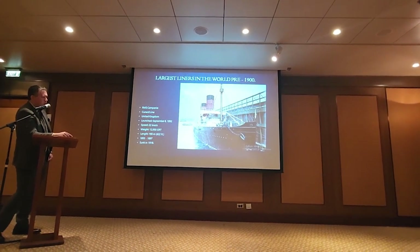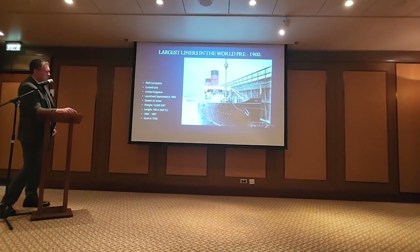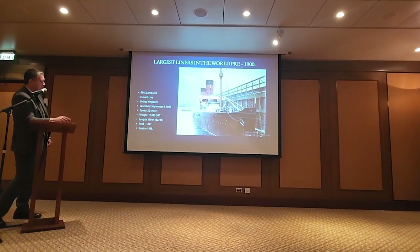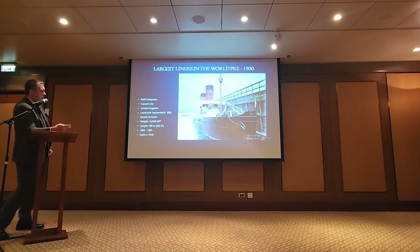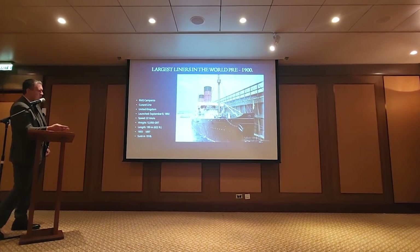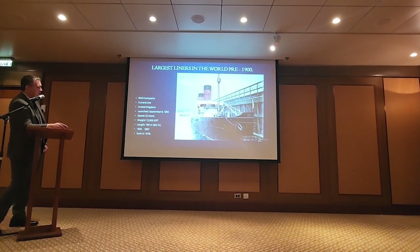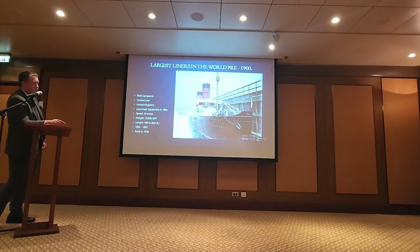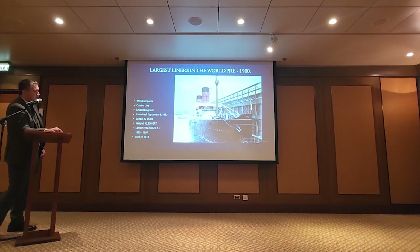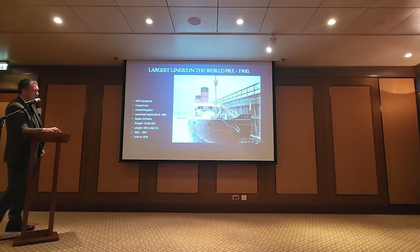The next to come along was Cunard's answer to the City of New York — it was the RMS Campania. She was also Cunard's answer to the Majestic and Teutonic. For the first time, you're getting to 22 knots and about 13,000 tons. She was also a Speed Queen — you'll notice the massive size of the paddles. She had absolutely massive reciprocating engines that reached almost out of the superstructure, simply amazing pieces of machinery.